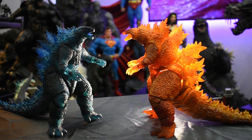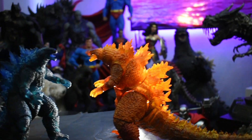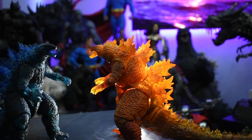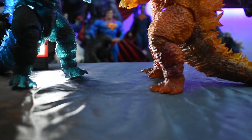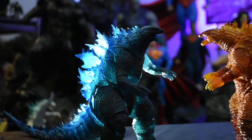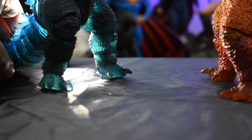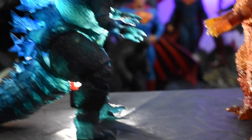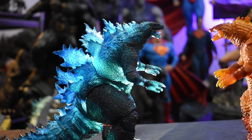What I do like about the Monster Arts figures is their translucence. See? I love it. The translucence does add to the figure. I do like it.